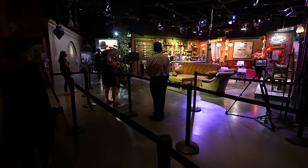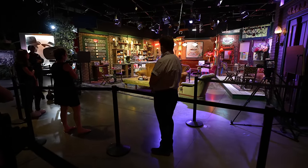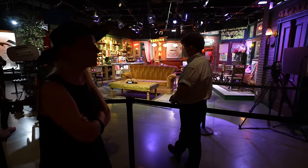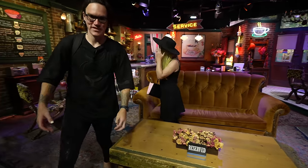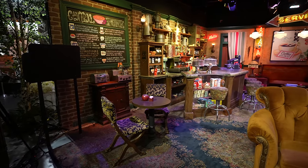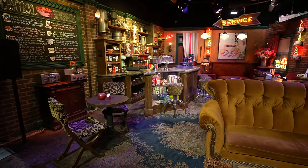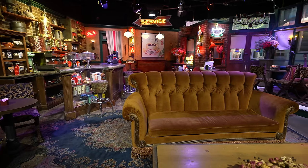We're not big fans of the TV show Friends, but it is pretty iconic and they have this really cool photo opportunity here, so we've got to do it. This is pretty cool. Look at the detail — this place has really gone above and beyond.